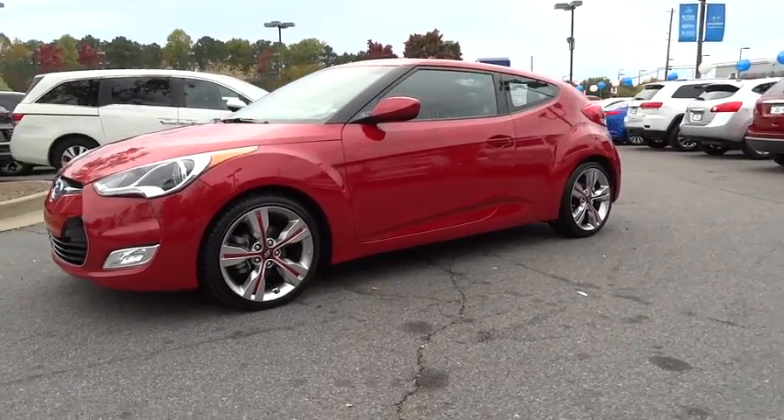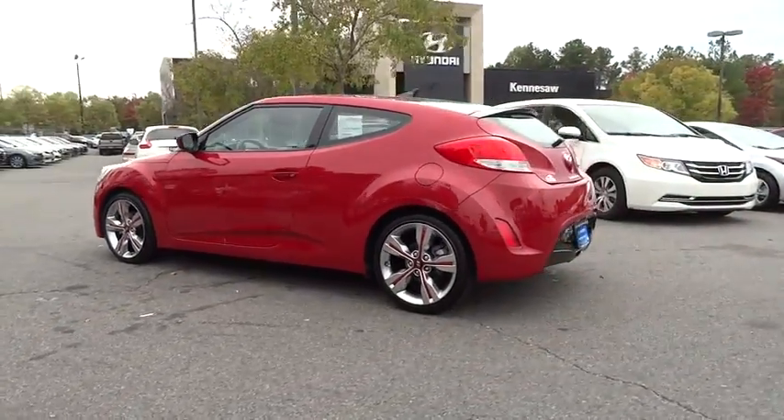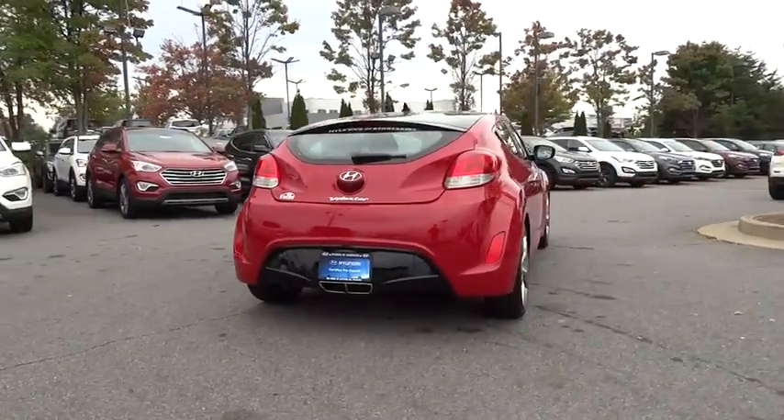The 2013 Veloster. The Veloster's innovative body style and unique design make it unlike any other small car out there. Pair that with a fuel efficiency that pushes the 40 miles per gallon barrier and you've got one sweet ride.